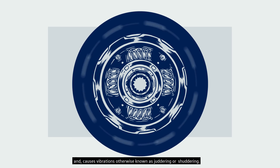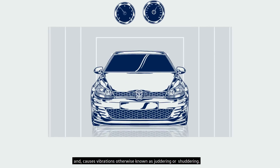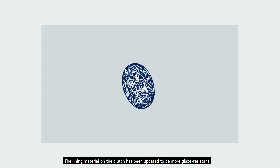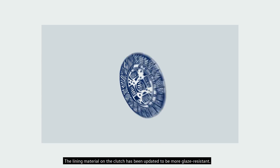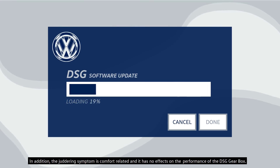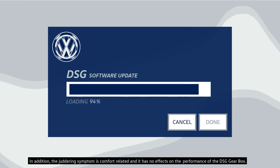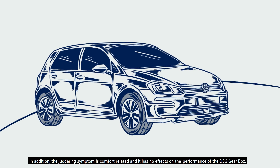This slip causes vibrations, otherwise known as juddering or shuddering. The lining material on the clutch has been updated to be more glaze-resistant. The juddering symptom is comfort-related and has no effect on the performance of the DSG gearbox.